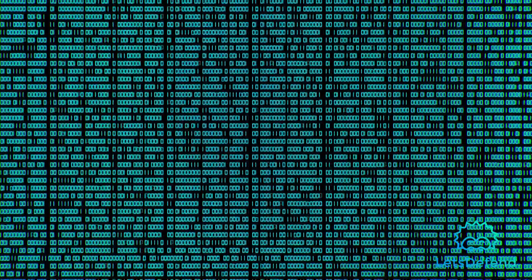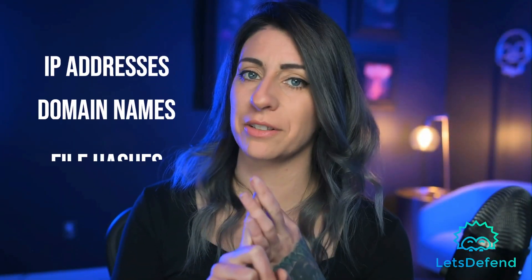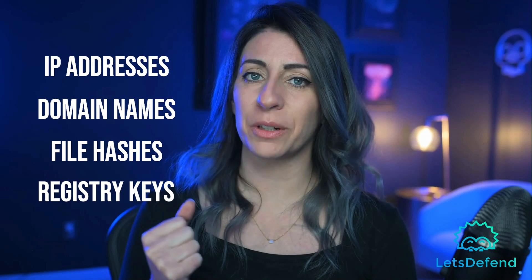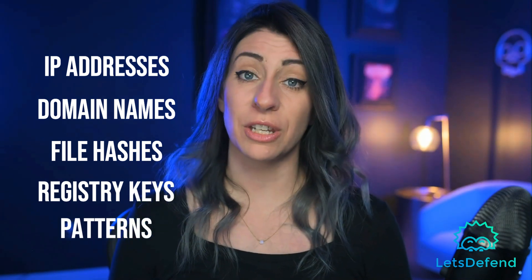Interview question number five: Define the term indicators of compromise and explain how they are used in incident response. Indicators of compromise are artifacts or behaviors that indicate the presence of a security incident or compromise. These can include IP addresses, domain names, file hashes, registry keys, and network traffic patterns. These are used to detect, investigate, and remediate security incidents.